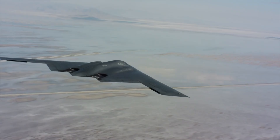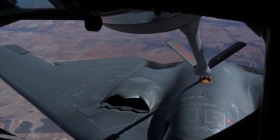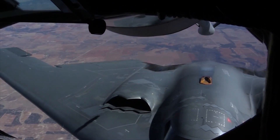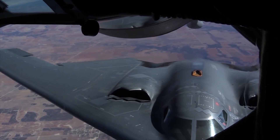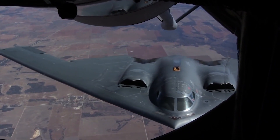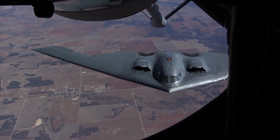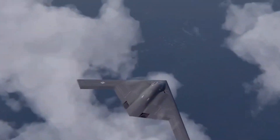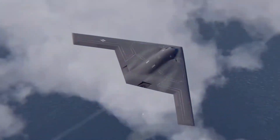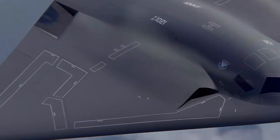The B-2 Spirit has an unrefuelled range of approximately 6,000 nautical miles with the ability to conduct air-to-air refuelling. The B-21 Raider's range is still unconfirmed, but predictions state that it will have an unrefuelled range of at least 7,000 nautical miles with the ability to conduct air-to-air refuelling. US government representatives have stated that the B-21 Raider will be able to conduct missions from anywhere in the world to anywhere in the world without the need for air-to-air refuelling assistance close to the proximity of enemy airspace.